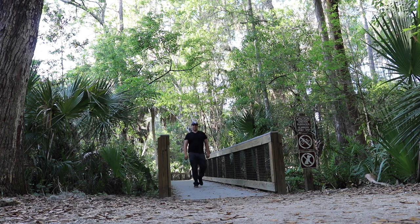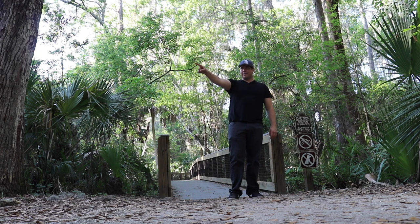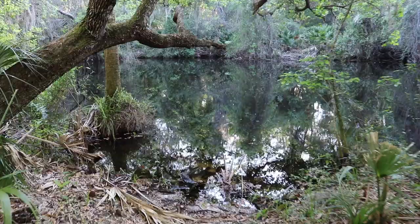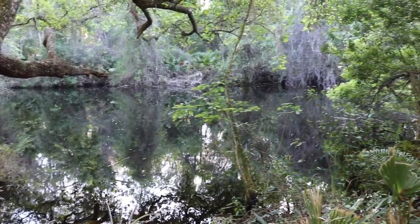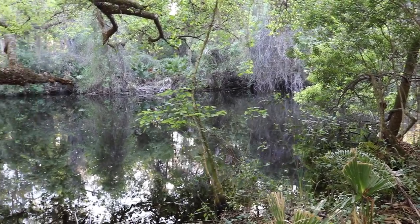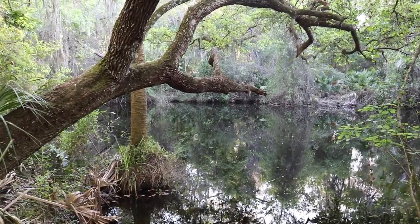The boardwalk is coming to an end — I'd say that's a good quarter mile of boardwalk, which is pretty long and pretty awesome. End of the boardwalk. Found Brooker Creek right there — gotta be careful, could be some alligators in there. It gets a little dark around here — I'd be worried about mosquitoes, but I can't say I've been bitten this entire trip. No bugs — that's a good thing.